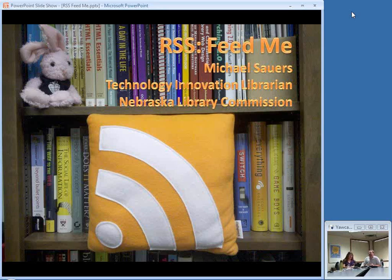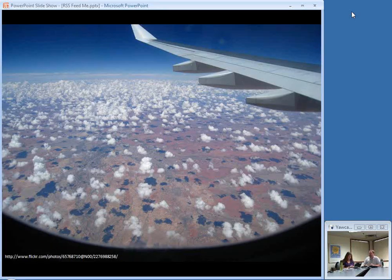Good morning everybody. As Krista mentioned, my name is Michael. I'm the Technology Innovation Librarian here at the Commission, and we're here to talk about RSS. Some of you have probably heard of RSS before. We've got some new initiatives going on here at the Commission trying to encourage a lot of use of RSS, so we figured it's a good time to have a refresher for some folks. For some of you, this is still a pretty new topic.